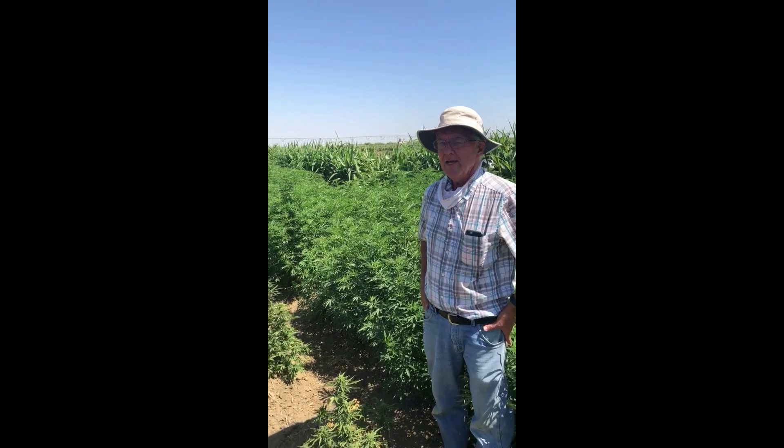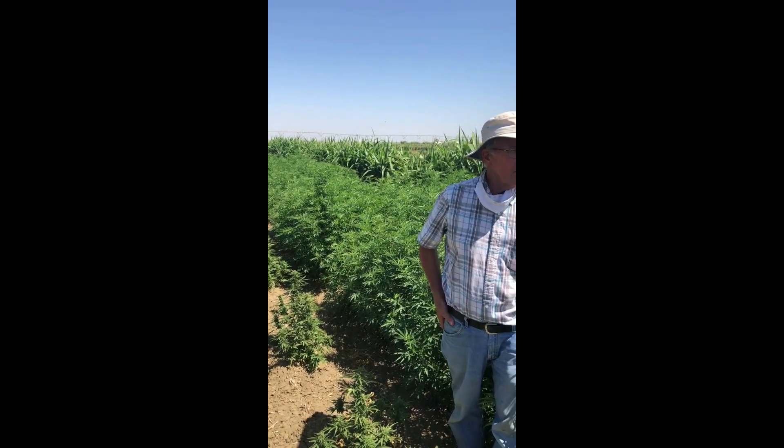I'm a Cooperative Extension Specialist with the University of California and we're here at the Westside Research and Extension Center in Western Fresno County. We're doing work on industrial hemp as a crop of interest in the San Joaquin Valley — an area that has traditionally had vegetable crops, cotton, small grains, sugar beets, and similar crops.